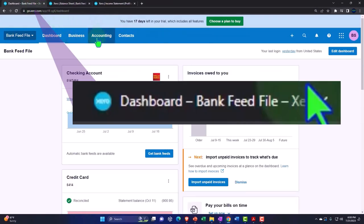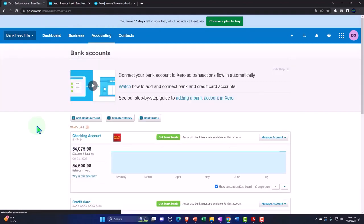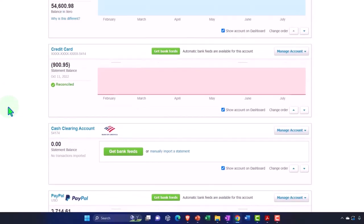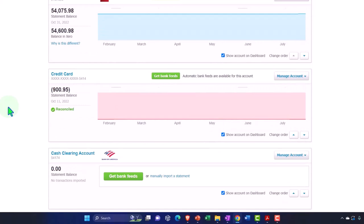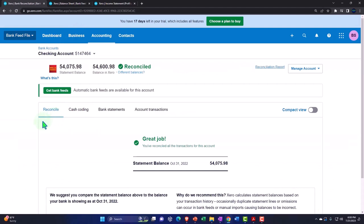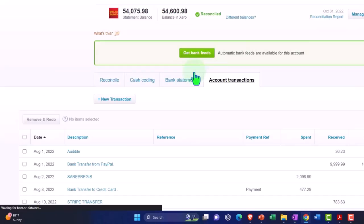Now let's go into our banking information — accounting drop-down and bank accounts. We've had the bank accounts set up: the checking account, the credit card account, and the PayPal account. We talked about some reconciliation of the credit card account in a prior presentation; now we're reconciling the checking account. Going into the checking account, on the reconcile tab we've now reconciled everything — pulled everything in from the bank feeds into the actual creation of our financial statements. Nothing is left over here; we have the banking information and our account transactions in their respective tabs.